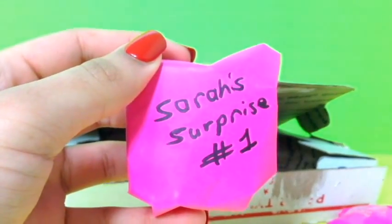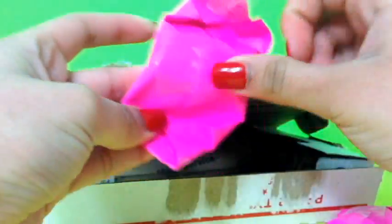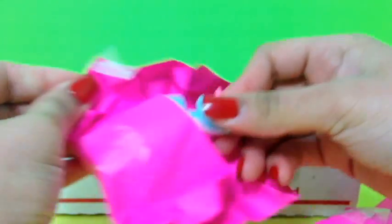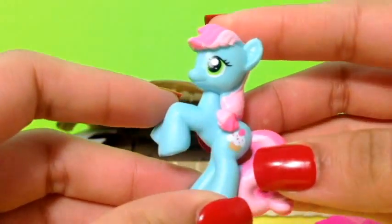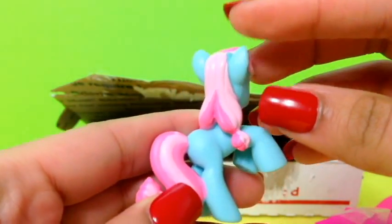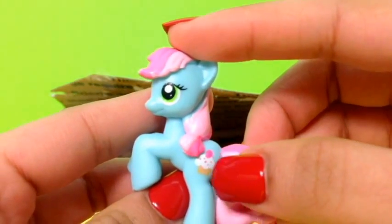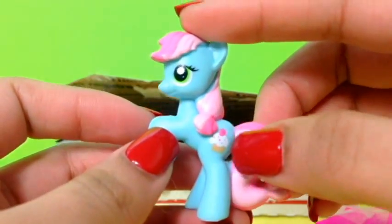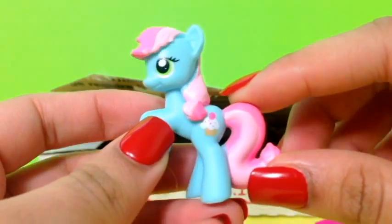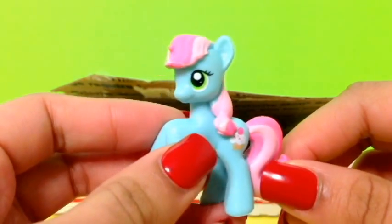Let's go ahead and open that one. It has some little tissue — let's get that out. Wow, it's a pony! I absolutely love My Little Pony, but I have no idea who this one is. She looks so cool and has a little cupcake cutie mark. Her little mane is darkish pink and then baby pink, and I really love her color. This is so cool!